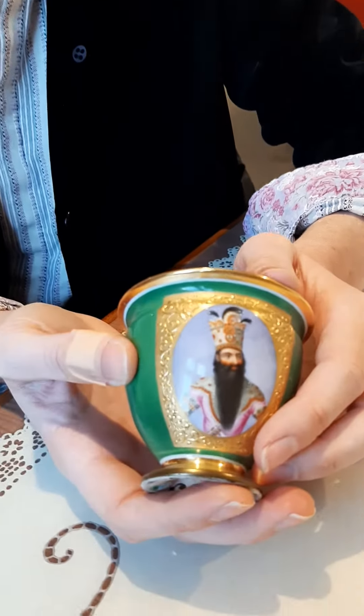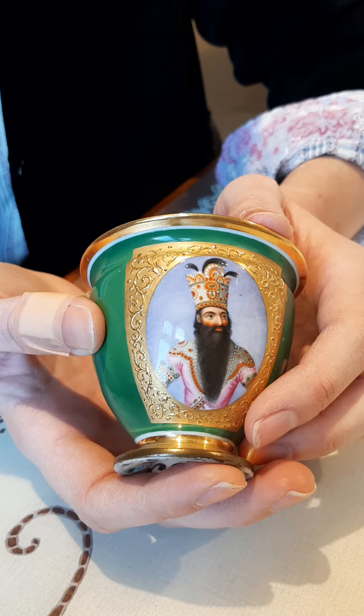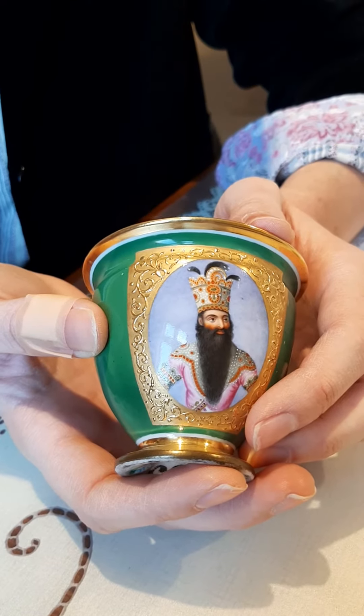But what I actually want to do today, before this guy goes in the case, is introduce you to this, which is one of my favourite objects in the display — a soft paste porcelain teacup which was made in the 1820s.